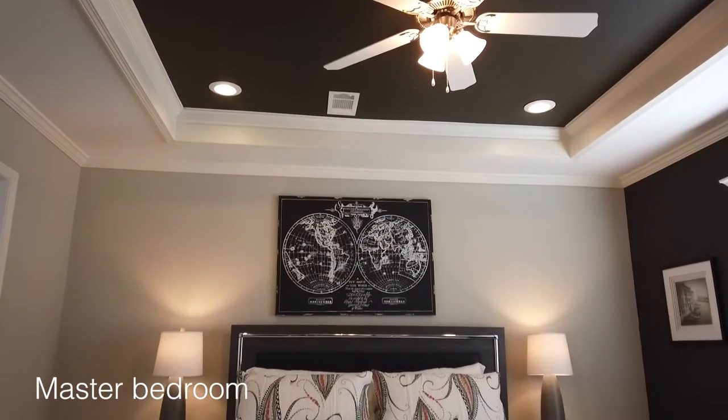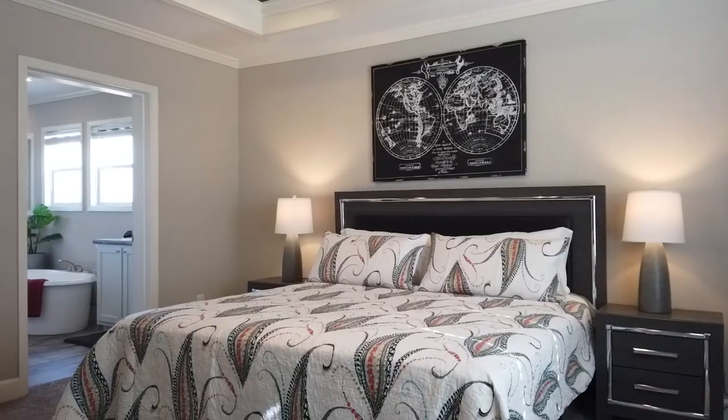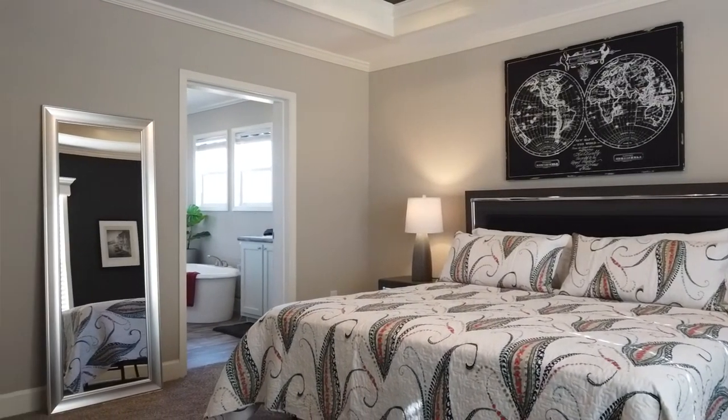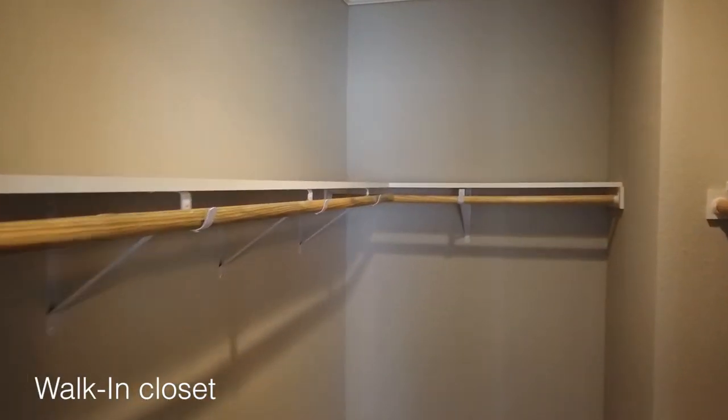The master bedroom is displayed with a king-sized bed and matching nightstands, and there is still tons of floor space. The huge walk-in closet featuring wood rods will make it easy to find your favorite date night outfit.